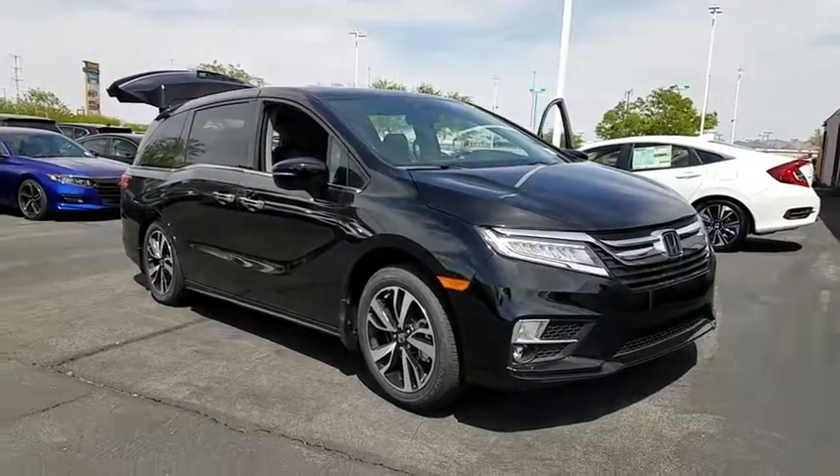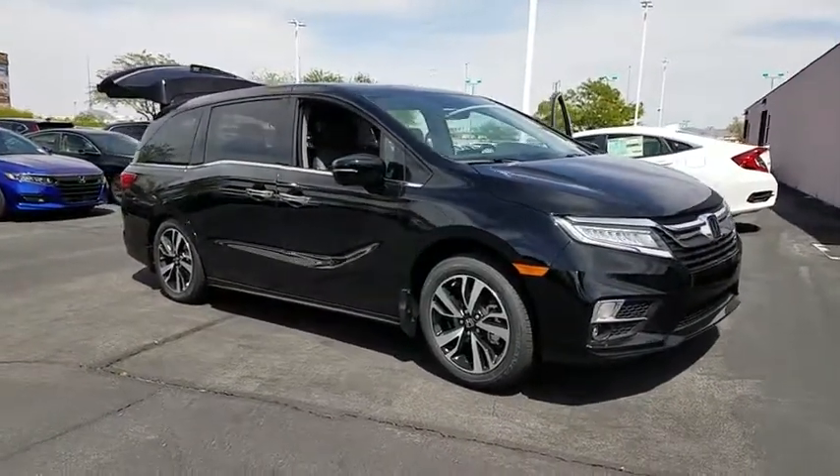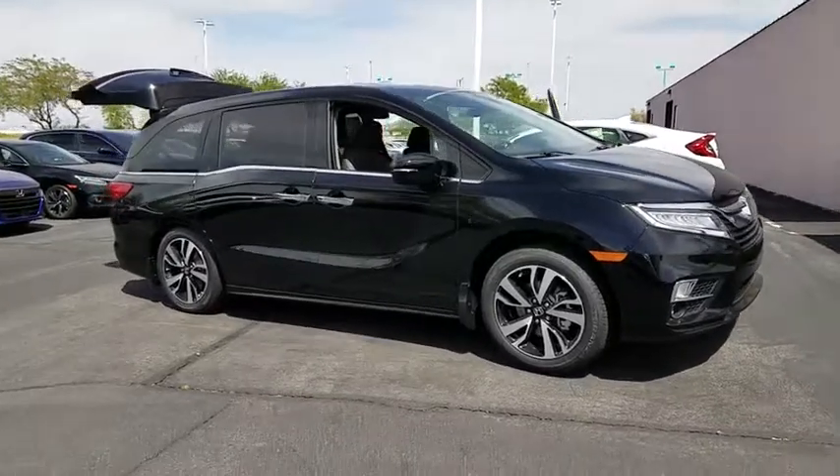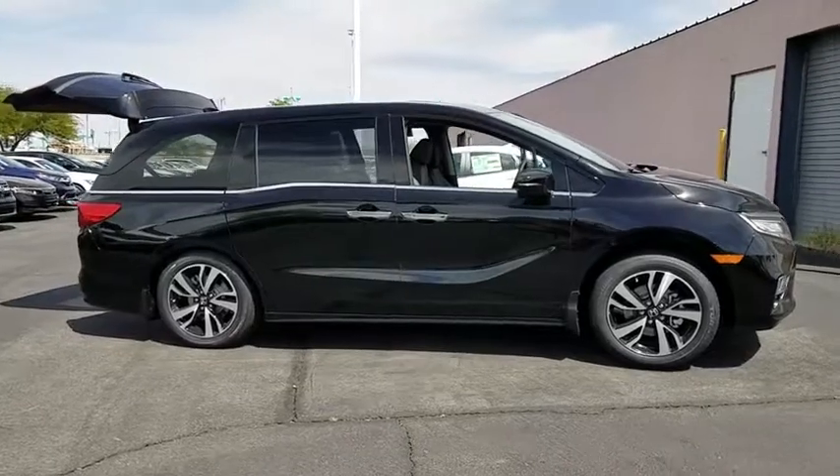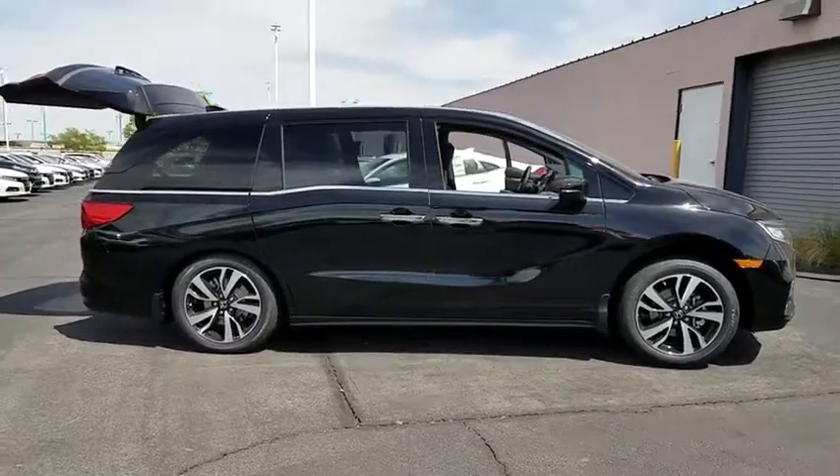The 2018 Honda Odyssey. The Honda Odyssey is a showcase of distinguished style, captivating technology, and advanced safety features — a must for all families. Here are some of this vehicle's great options.